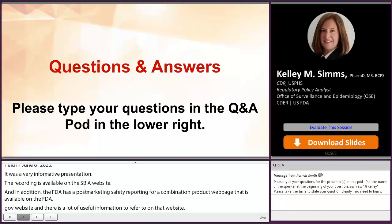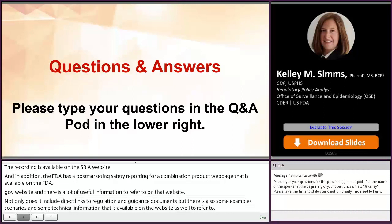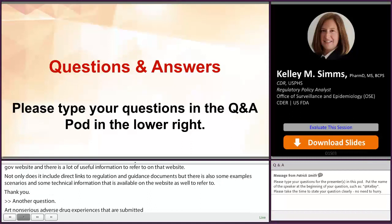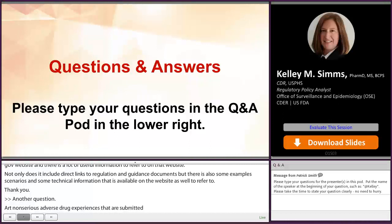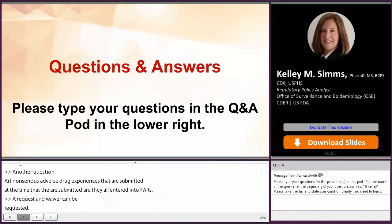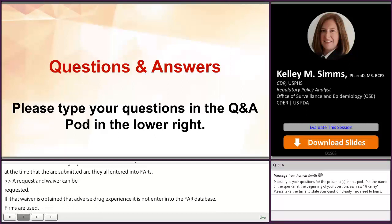Another question: are non-serious adverse drug experience ICSRs that are submitted at the time the PADER is submitted entered into FAERS? Applicants can request a waiver of the requirement to submit individual case safety reports that are determined to be non-serious and in the current labeling. If that waiver is obtained, the adverse drug experience does not need to be entered into the FAERS database. However, firms are still required to submit that information on adverse events to FDA in the summary tabulation section of the next periodic safety report, or PSR.